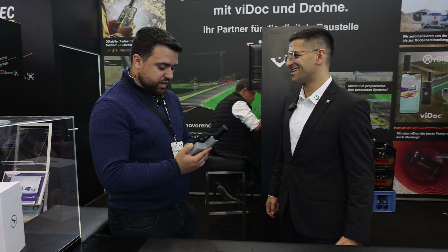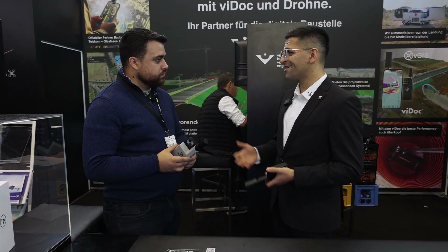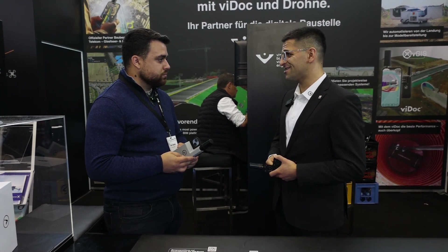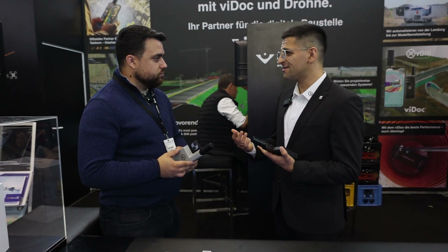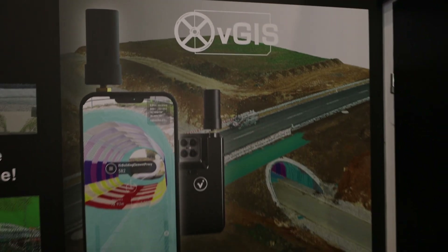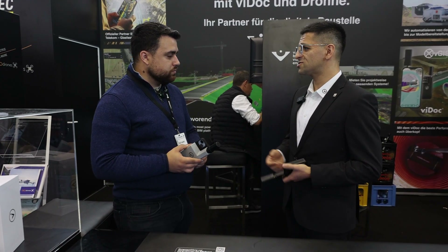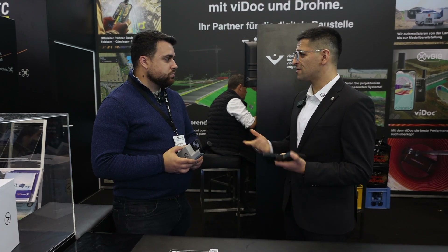The most important thing about the ViDoc ecosystem is that we now have three different applications. One of them is vSight from vGIS, which is a very powerful AR and BIM-to-field tool for documentation and also for field-to-BIM applications.